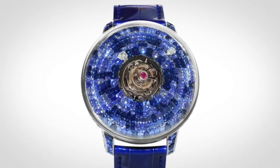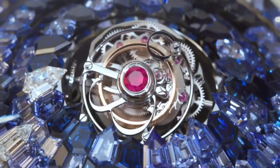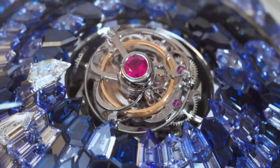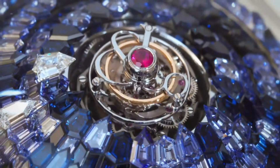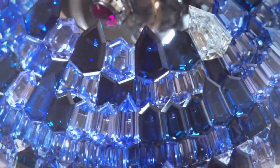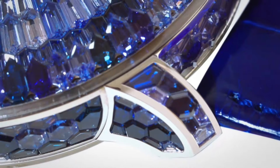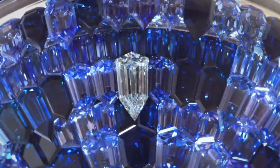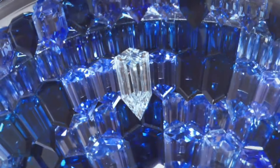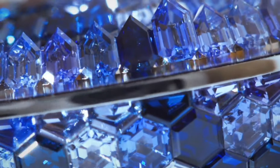Jacob and Company Mystery Tourbillon Blue Camo Watch. Main features: case material is titanium with a blue camo coating, case diameter approximately 47mm, case thickness 15.5mm, water resistance 30 meters at 3ATM. Case back features a sapphire crystal, and the movement is a manual wind movement with a 1-minute flying tourbillon.